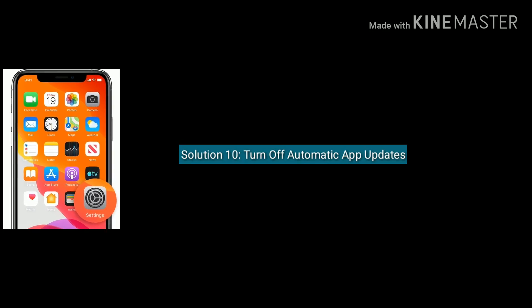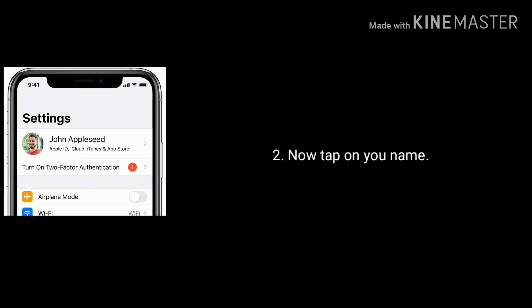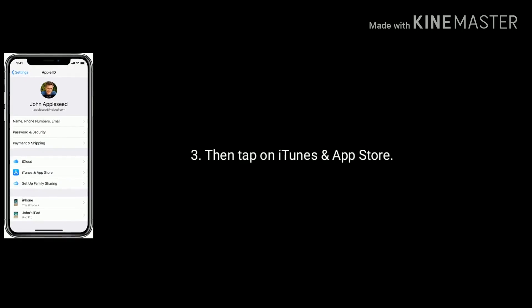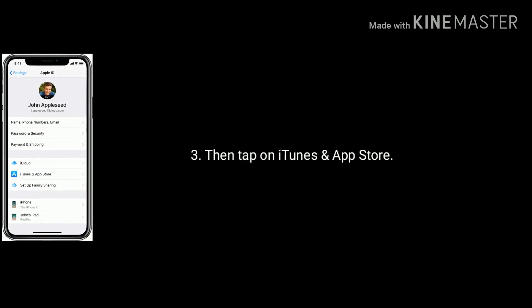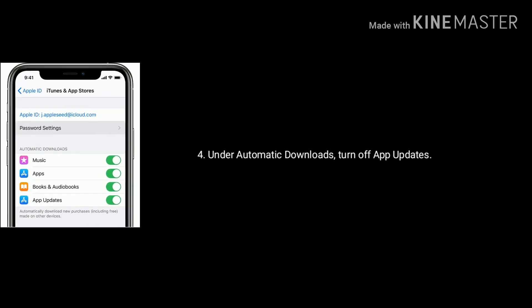Solution 10 is turn off automatic app updates. To do this, launch the Settings app, then tap on your name. Now tap on iTunes and App Store. Under Automatic Downloads, turn off App Updates.